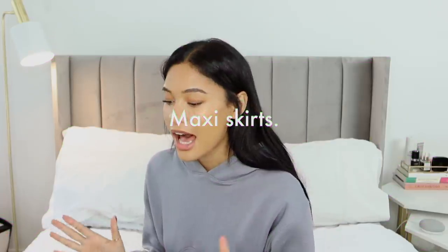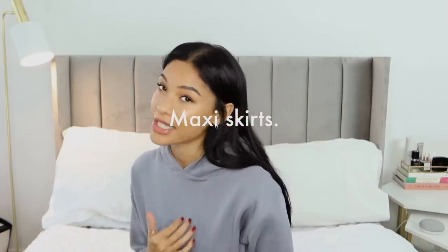Tip number one: maxi skirts. The first thing to look out for when you're shopping for your wardrobe is maxi skirts. I've only recently started wearing them — I love showing off my legs and I usually hate wearing maxi skirts. However, this time of year they are amazing because they're kind of classed as a summer piece, so literally every single one of them goes on sale and they're really inexpensive to buy. And you can actually dress them up so well for autumn/winter.